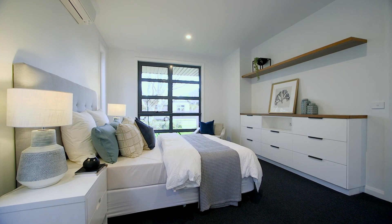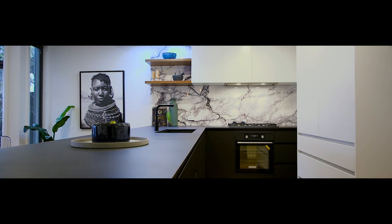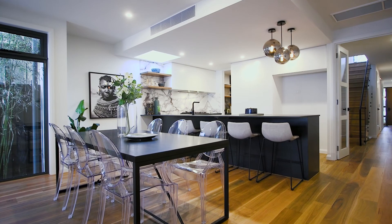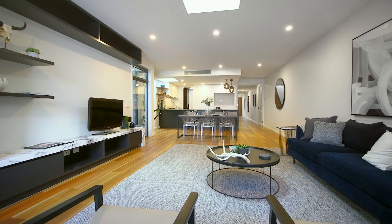On the ground floor you pass the first of the four bedrooms, there's a guest powder room, a stunning kitchen with stone and European appliances. Adjoining that is your butler's pantry and laundry.